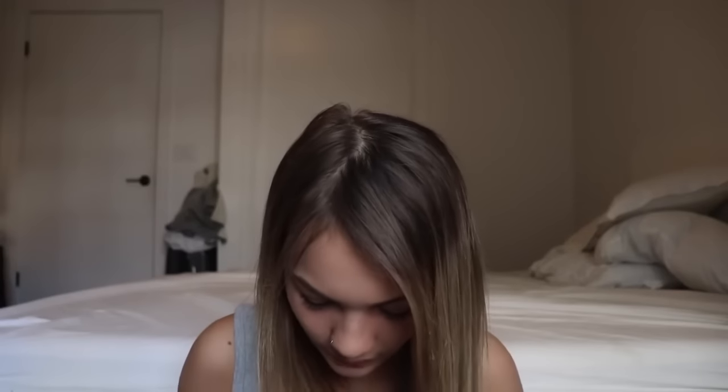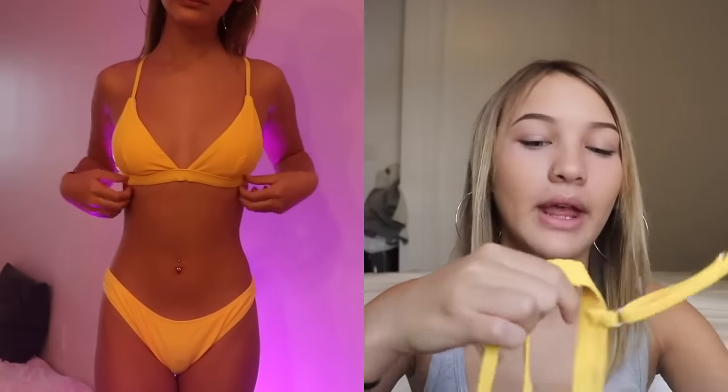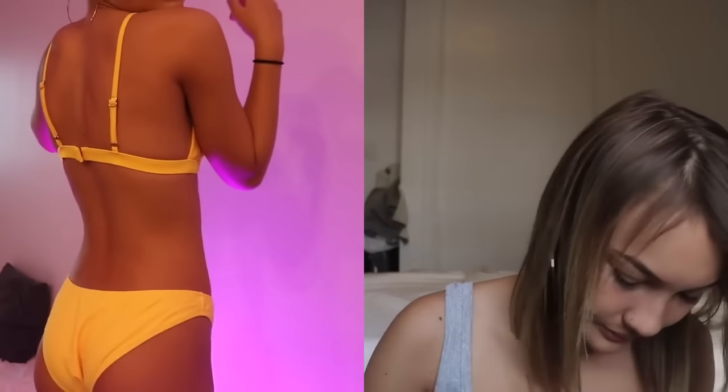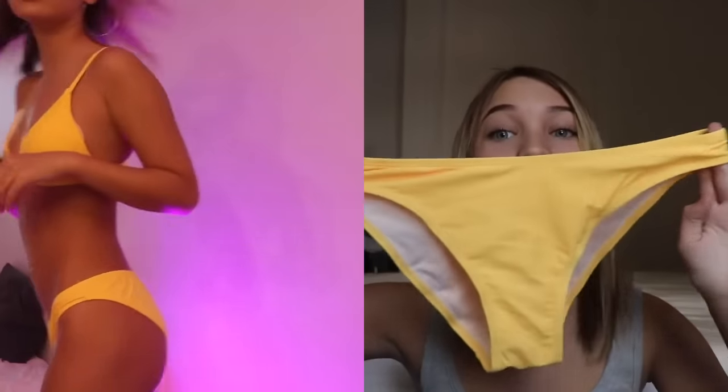This one is a bright colored one. The top is a regular triangular top with adjustable straps, and the bottoms are very neutral and plain but still really cute because it's such a bright color.